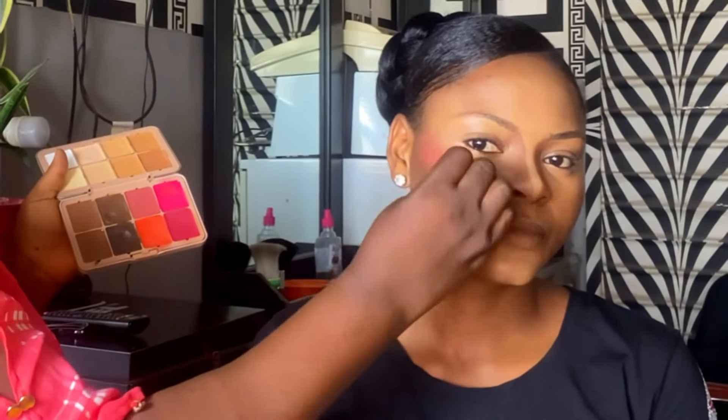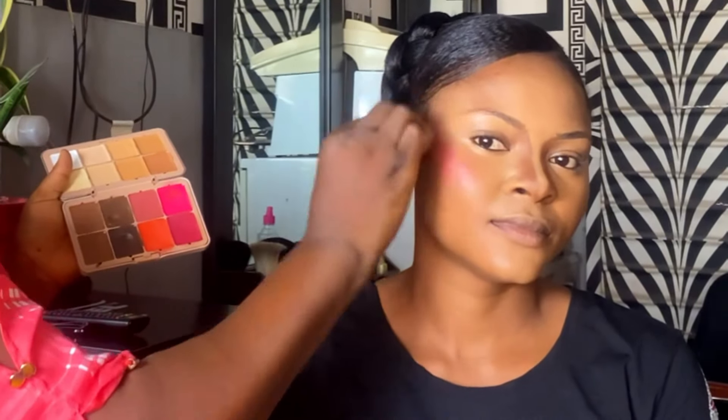Next I'll go in with foundation — the ZK Even True Foundation in the shade 015. Make sure your beauty blender is damp; your beauty blender has to be damp.